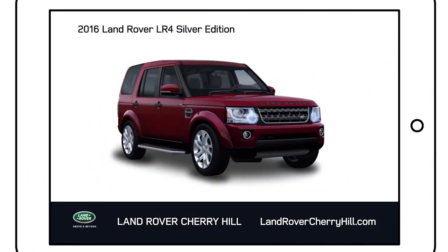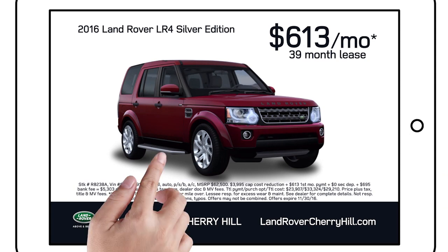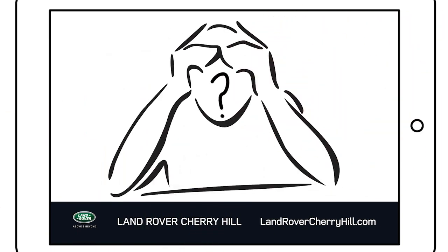This is a Land Rover LR4. $613 a month at Land Rover Cherry Hill. You're probably paying way more for your Acura. And look at all the stuff it comes with.